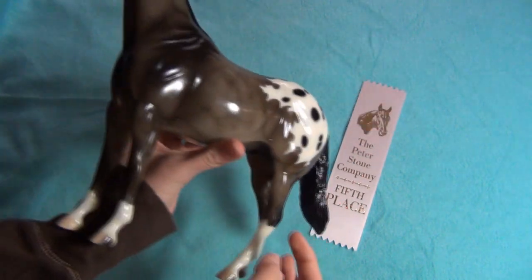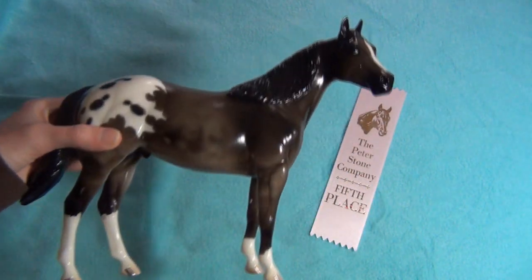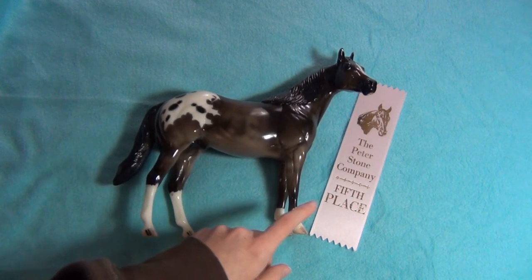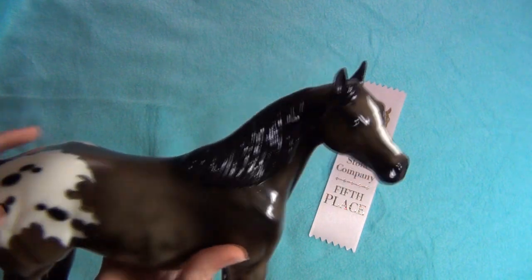This is a Peter Stone model. I absolutely love this guy. The moment I saw him I was like, oh yes, you are for me - you are perfect. I ended up showing him a little bit after I bought him and he got fifth, which is great. I was happy he just placed. I really love this guy; he's really, really adorable.